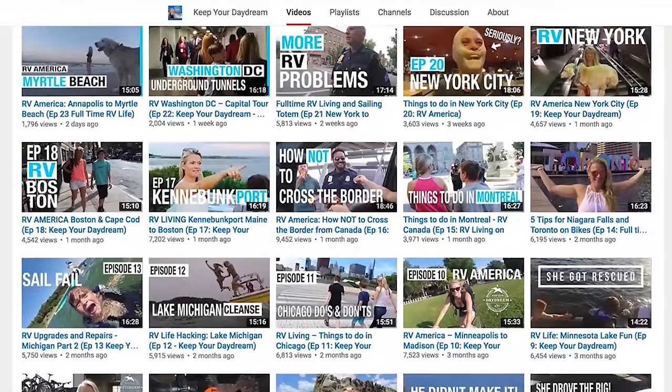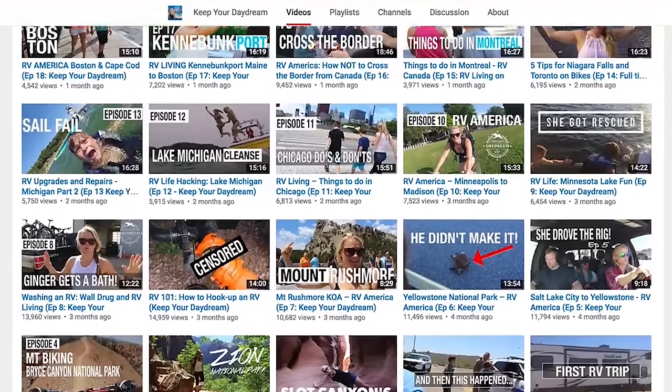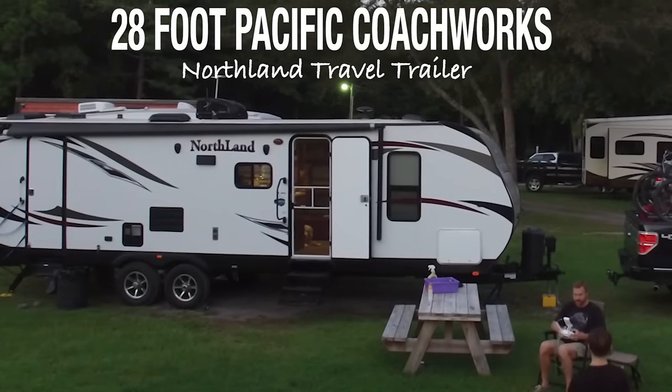Hello, I am Trisha from Keep Your Daydream, and if you have been following us around, we've been going around the United States. We are in month five, almost. So the one question that you guys have been asking is for an RV tour. So today is your day.